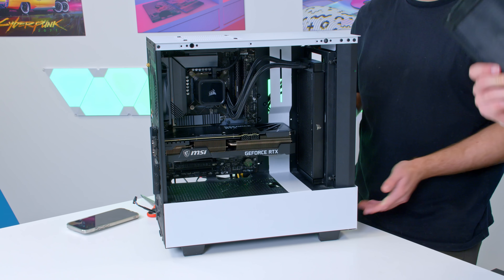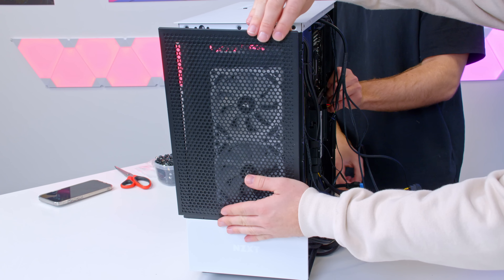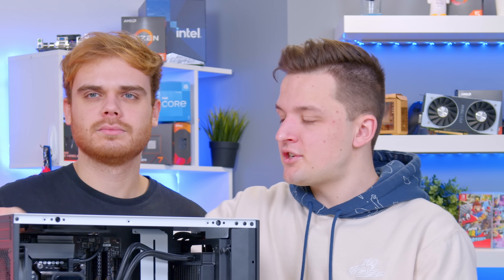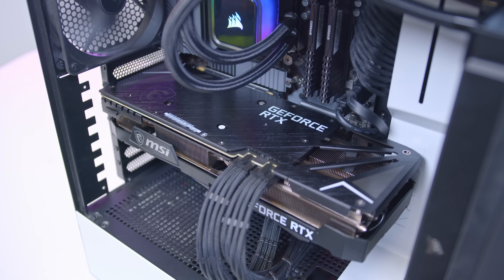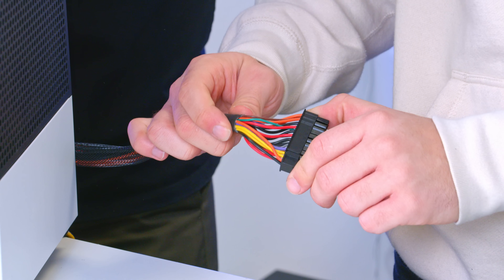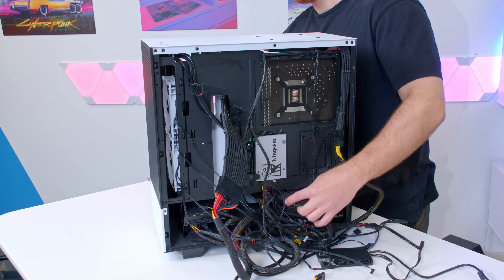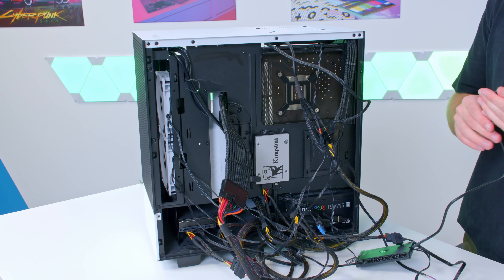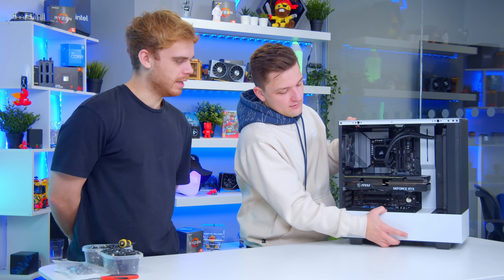That looks really good. Let's spin the case around and put the mesh front panel on — de-dustified. I'm going to lend you some cable extensions because we cannot put those cables anywhere near your system. We'll see you guys in a minute when it's all wired up and the setup is back ready to go, and we can finally reveal Harry's upgraded gaming setup.